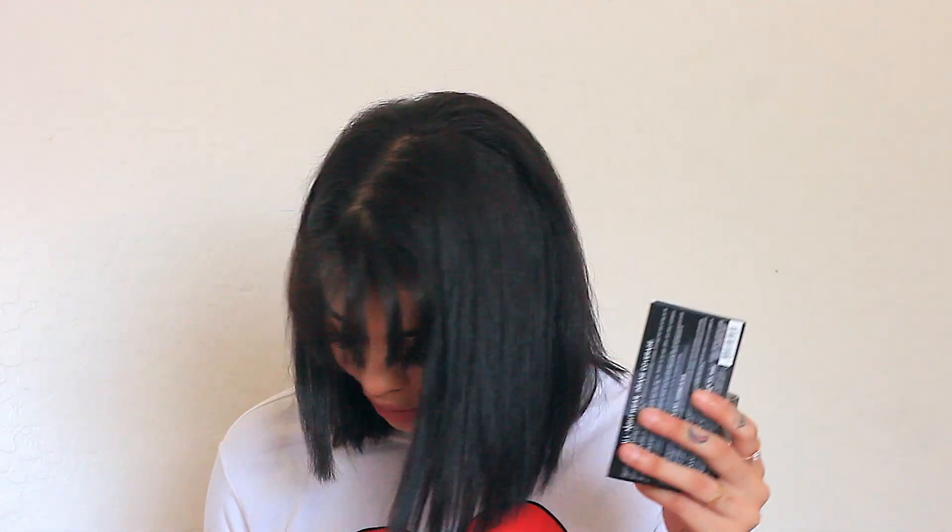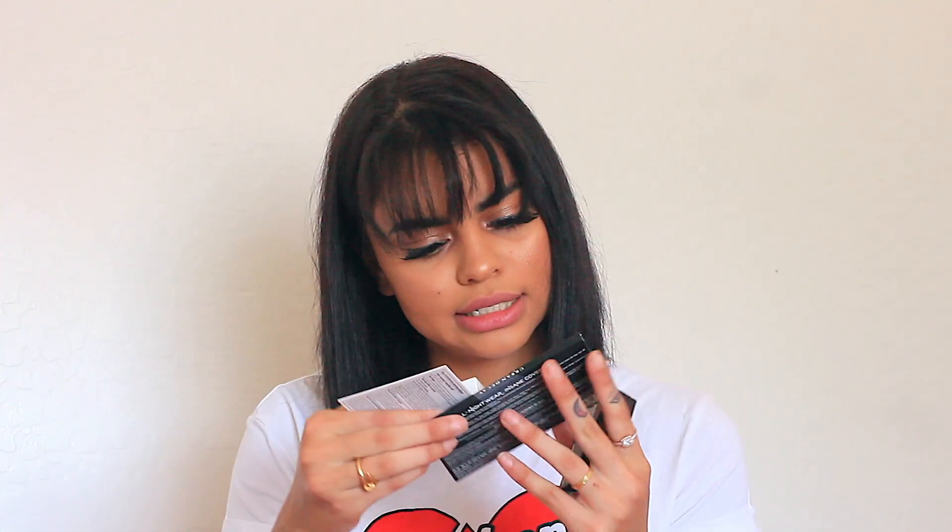Then they gave me all these random samples. I got the All Nighter Liquid Foundation — I've never tried this, but I have tried their Skin Foundation and it broke me out. Then Becca came with a First Light Priming Filter, a little primer. And then I also got the Cover FX Mattifying Primer with anti-acne treatment. She gave this to me because she saw that giant pimple on my face — the shade.